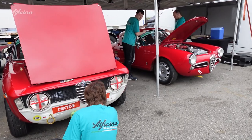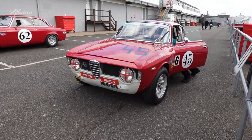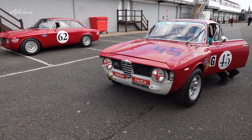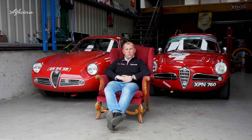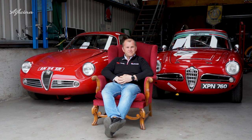We looked after a client race car, a 1968 GT Junior 1300. Our client came with the car last week from Norway and entrusted us with doing a bit of the commissioning work and preparing it for the big event, which we did in record time.